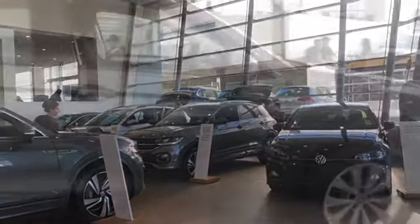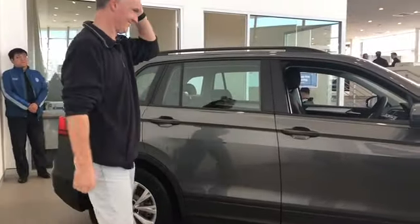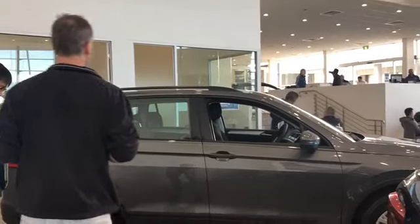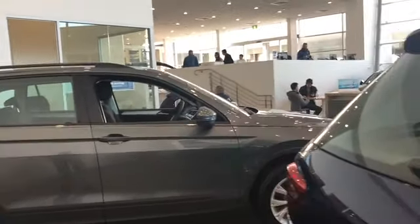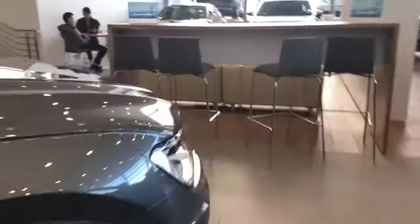The cars here are a bit expensive, but this is what Javi wants to get. The salesman is here now and is assisting him. He's going to test drive this one now because the features are apparently similar to the one he wants to buy.